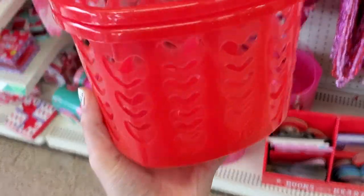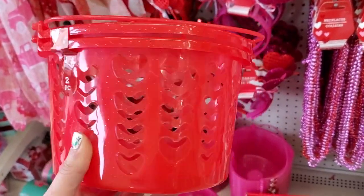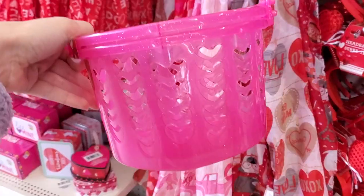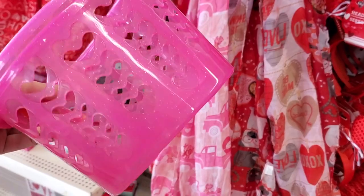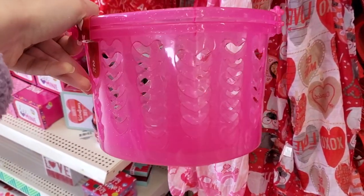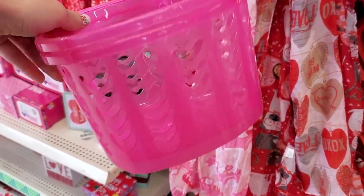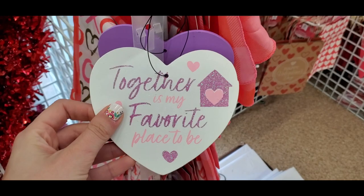These were one of my favorite items — they're heart baskets with glitter. They had them in red and also in pink. I just think these are so cute to put random stuff in. If you're a teacher, these would be a lot of fun — a lot of these things are really good for elementary school teachers.